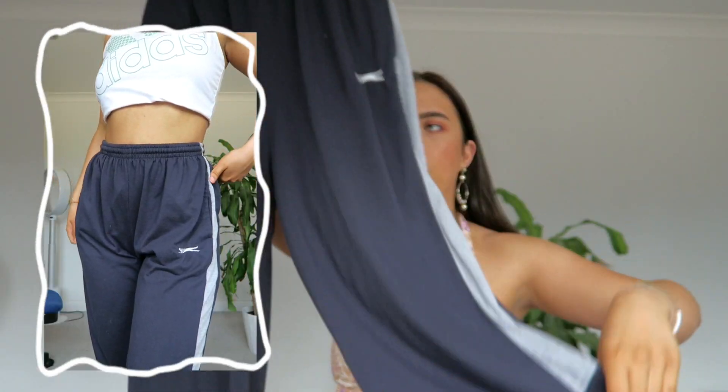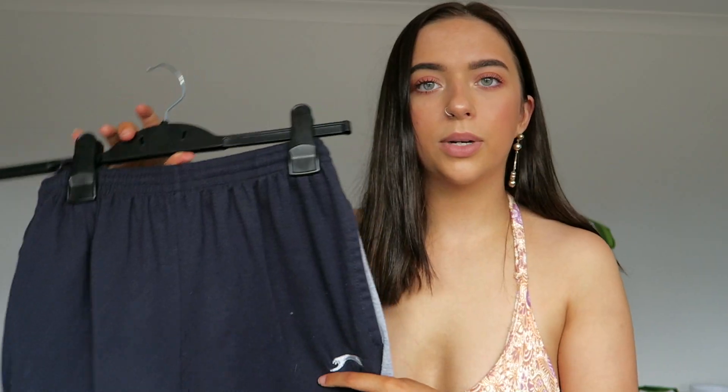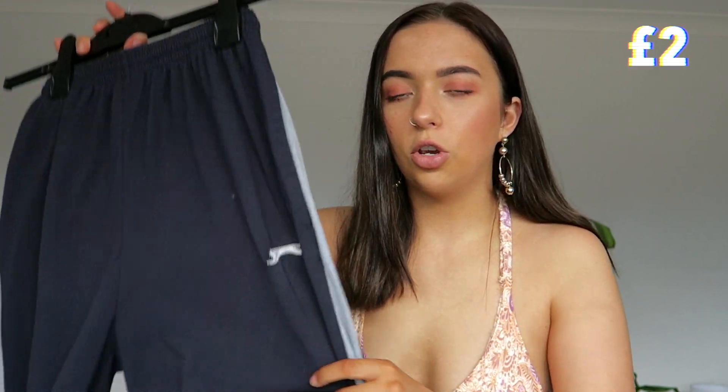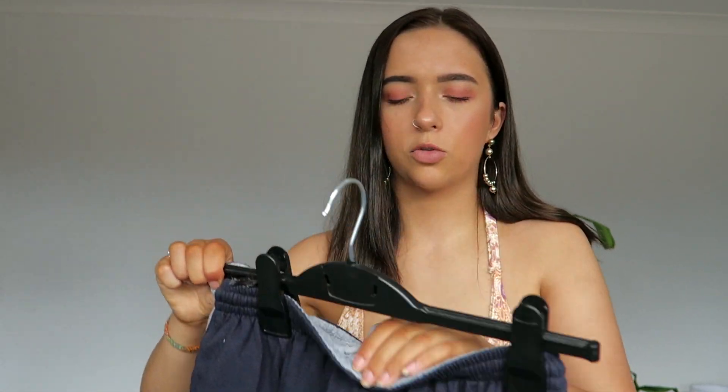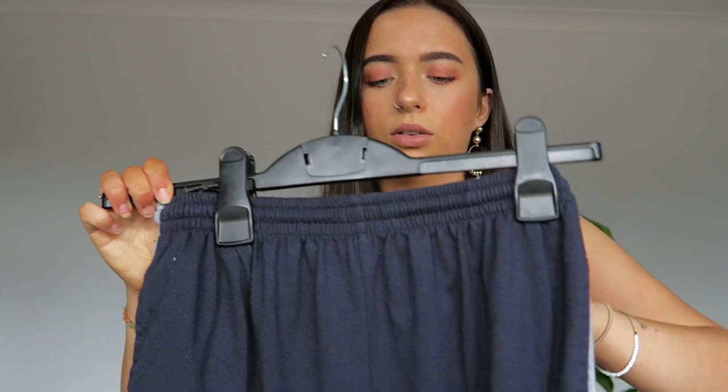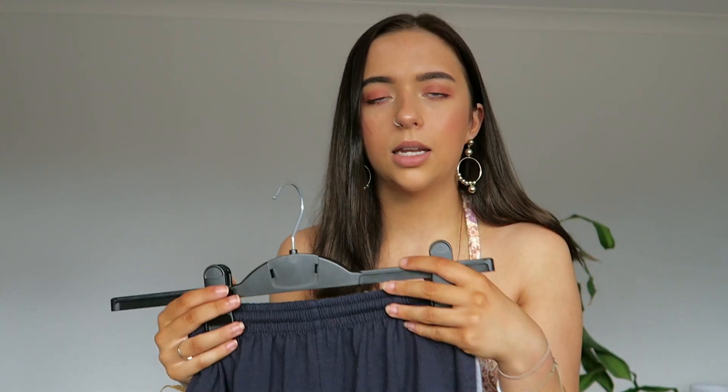So the next thing I got were these tracksuit bottoms — these trackies, joggers, whatever you want to call them. Again, these are from the men's section. They're from Puma — you can see the little Puma label there. These were literally brand new with tags and everything, they'd never been worn, and they were only £2, which is so cheap. I thought these were perfect for just lounging around the house — I've actually worn these out as well. They're in a size medium and they fit really nicely. They're really comfortable — got a drawstring and everything. They're just navy with little grey stripes down the side. These are just perfect, really really comfortable.